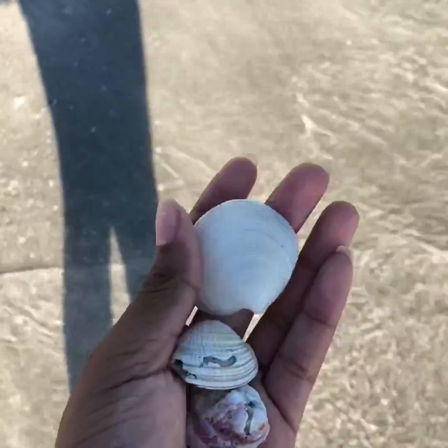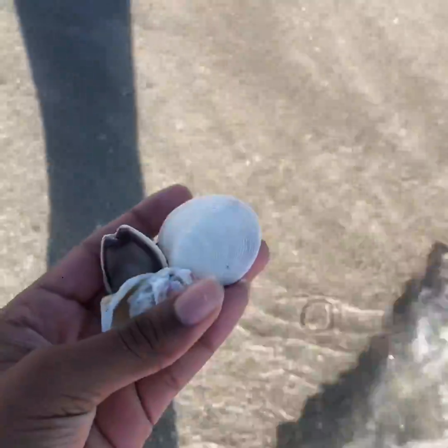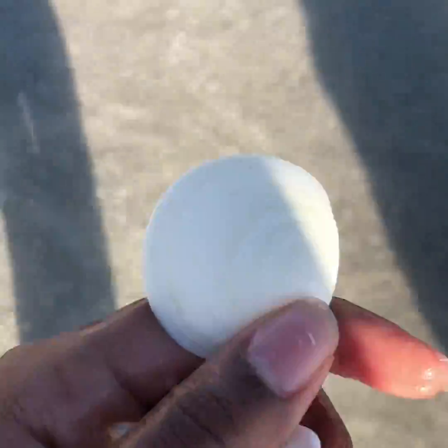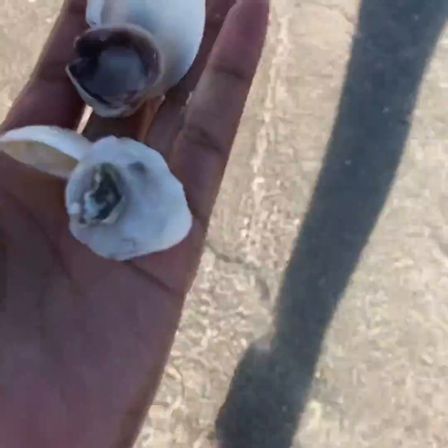Okay guys, so these are the seashells that I found right here. They're pretty close — oh no, one fell! All right, I got it. This one right here is my favorite for the pretty inside. The background of this video is really pretty. Oh my gosh, it fell again! All right, I got it. They're awesome.